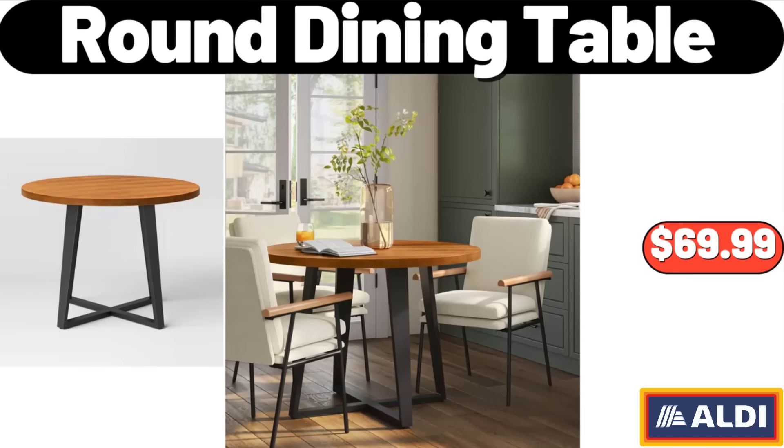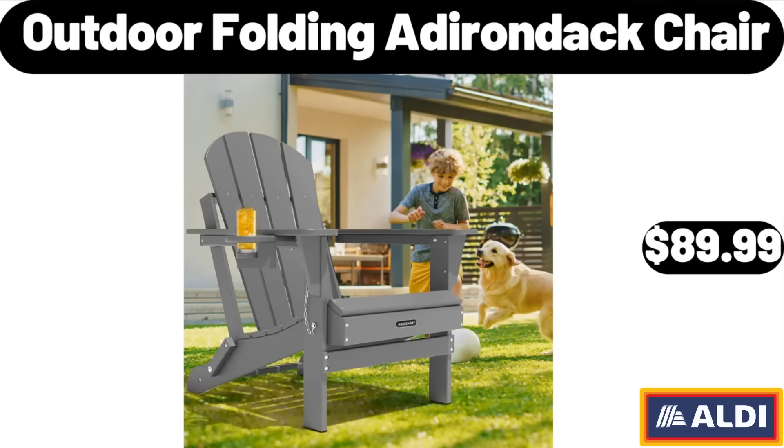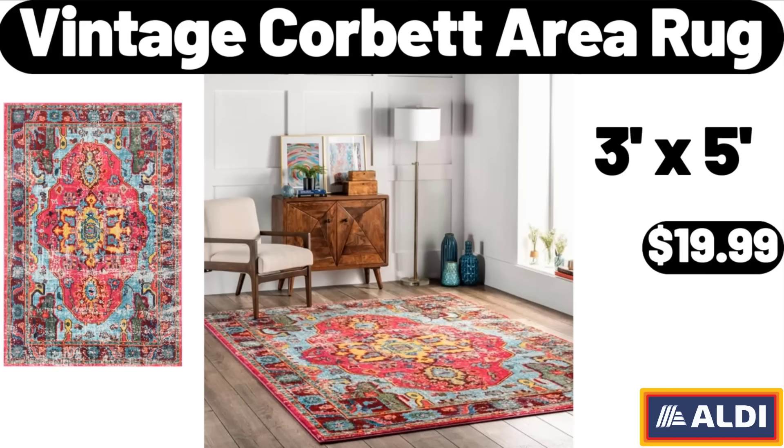Round Dining Table, $69.99. Iron Fire Pit Set, $54.99. Outdoor Folding Adirondack Chair, $89.99. Vintage Corbett Area Rug, $19.99.